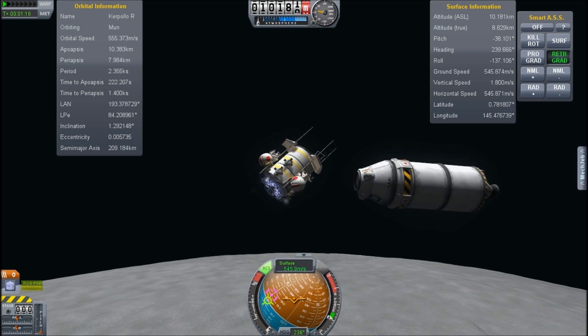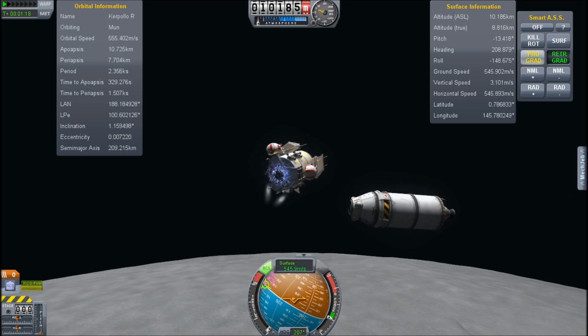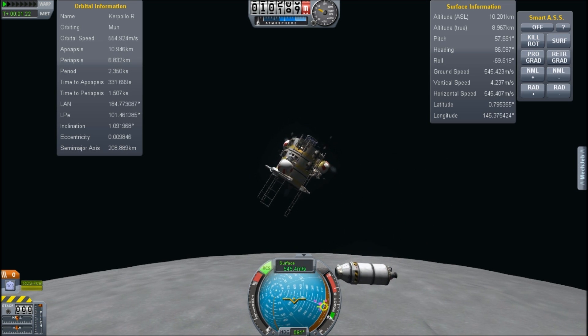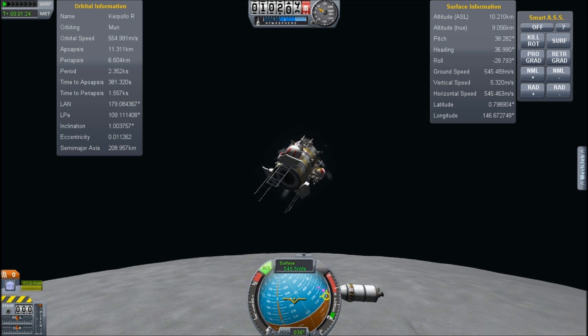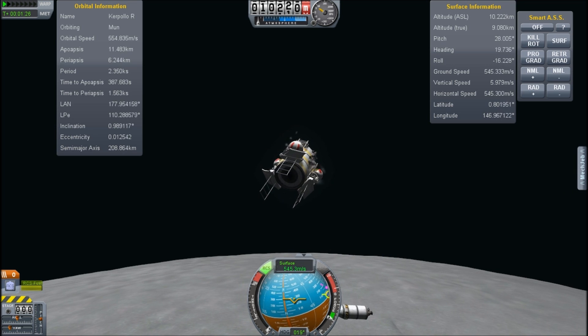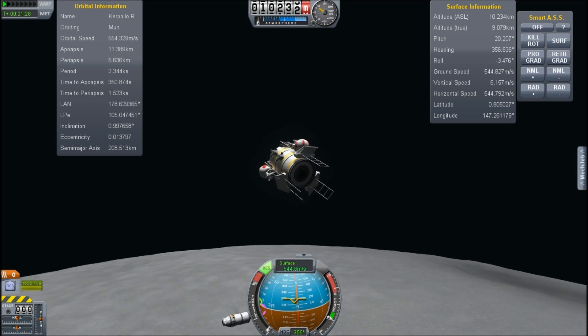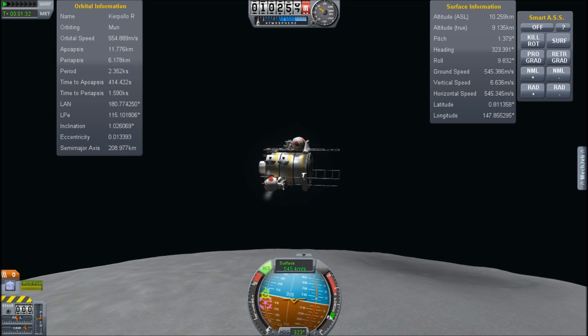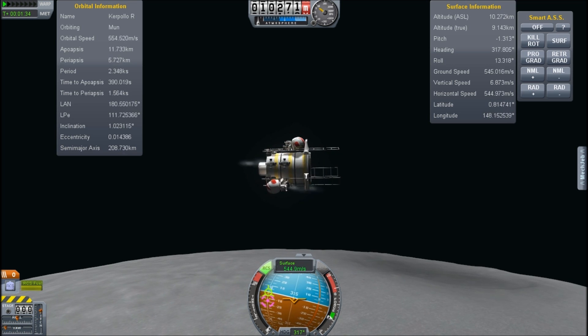Oh crap — the autopilot's going nuts. Because of the positions of the pilots, the autopilot went and pushed them off in all sorts of weird directions. Thankfully I caught that early on and did not burn any more than a sliver of fuel on those wasted maneuvers.